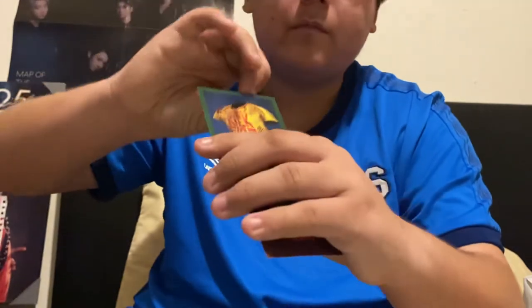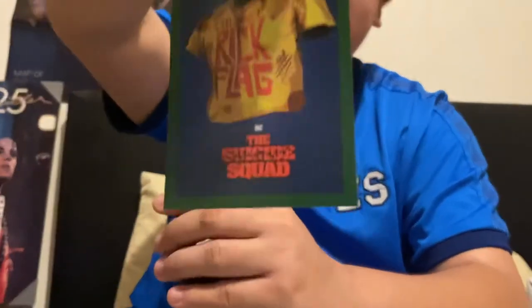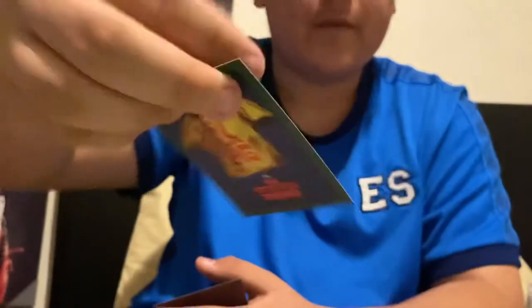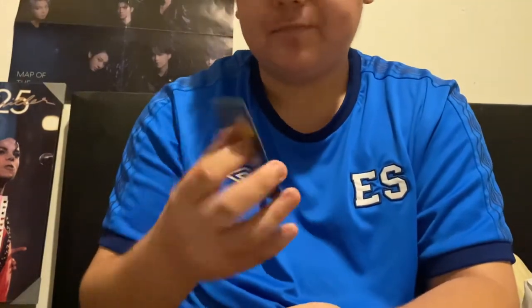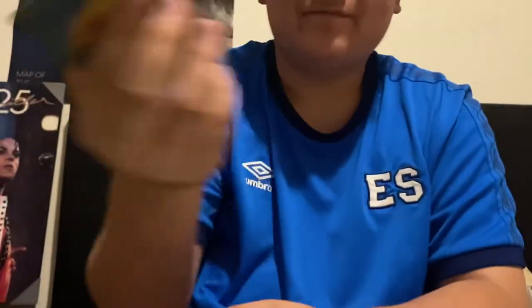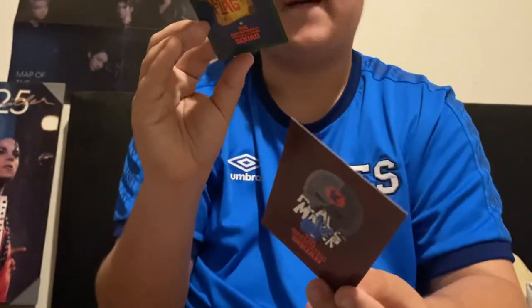Here's the first one. I treat these like Pokémon cards because I'm a big DC Universe fan. We got Colonel Rick Flag from Suicide Squad. It's like K-pop photo cards and Pokémon cards with stats combined — yeah, that's what they are.